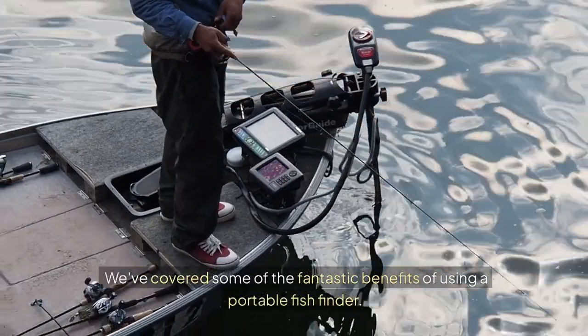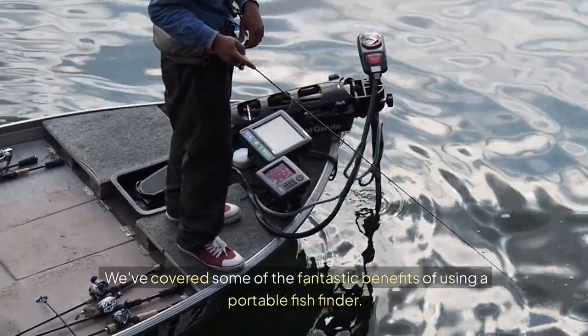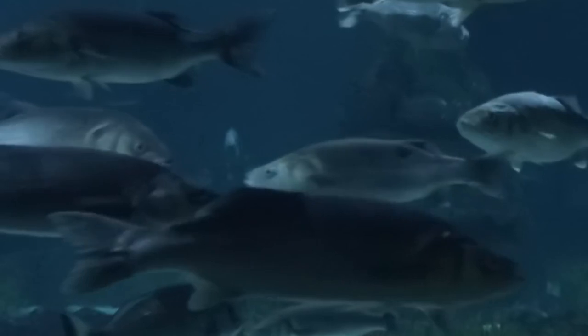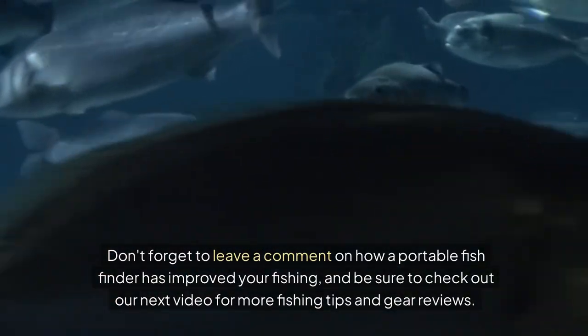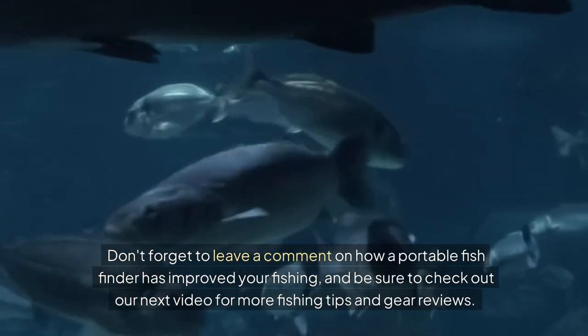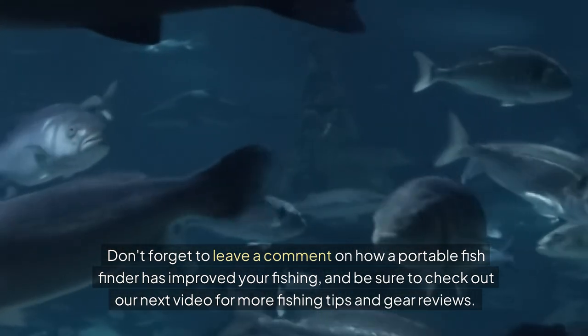We've covered some of the fantastic benefits of using a portable fish finder. If you're ready to enhance your fishing experience, click the link in the description below to get yours today. Don't forget to leave a comment on how a portable fish finder has improved your fishing, and be sure to check out our next video for more fishing tips and gear reviews. Thanks for watching and tight lines.